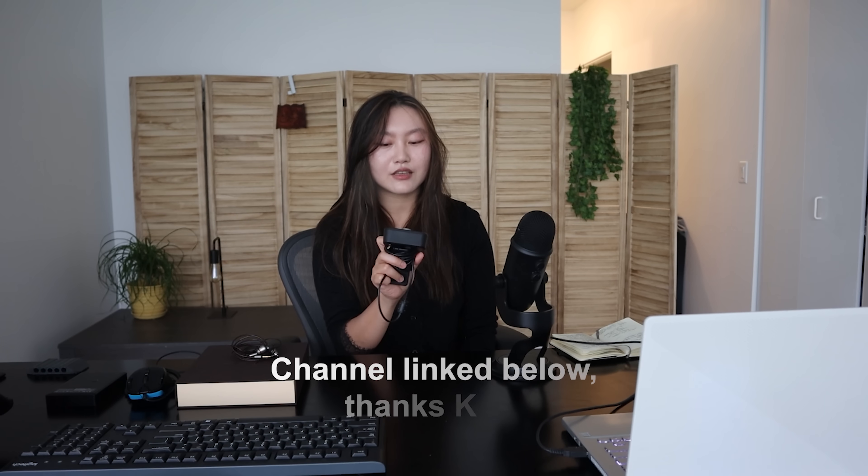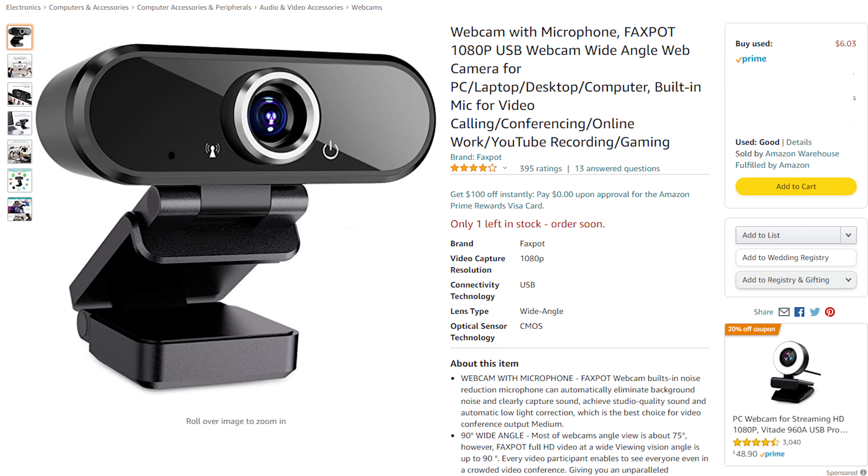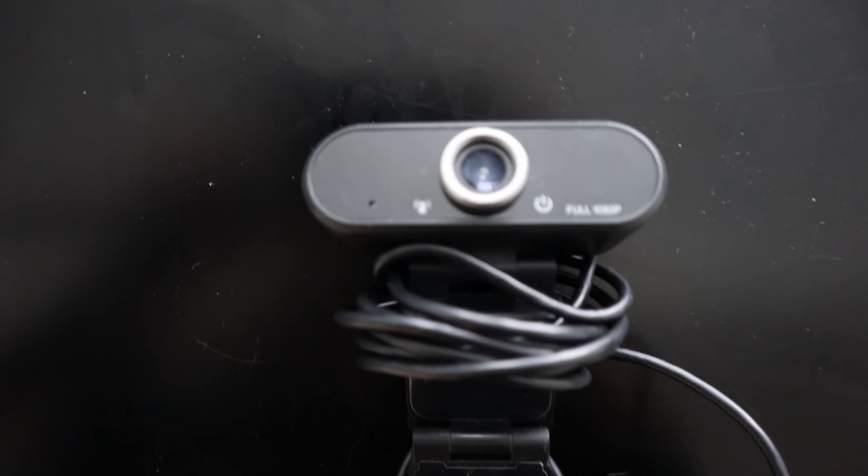Next up I have over here is the webcam. I'm only using this webcam because my laptop doesn't have one, and sometimes when you're calling someone they've got to see your face. I honestly don't really know that much about this — it was recommended to me by Kenji, who said it's a pretty decent webcam, so I just got it. I think it cost me like 25 bucks. The exact name is the Faxpot 1080 USB Webcam Wide Angle Web Camera with Microphone, off Amazon. I would say it's decent, it does its job, especially for that price point — I don't have higher expectations and I'm pretty happy with it.